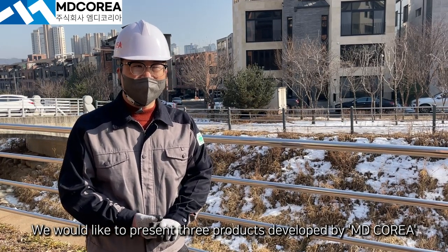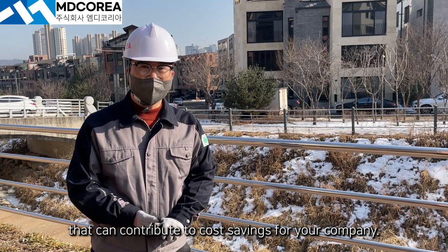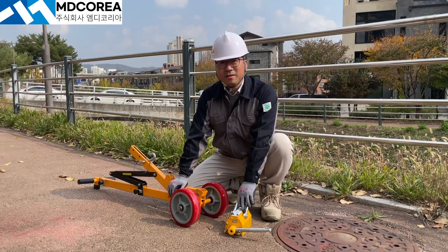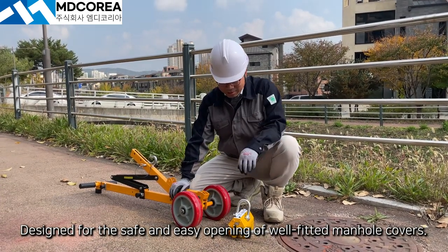We would like to present three products developed by MD Korea that can contribute to cost savings for your company. First, the manhole cover opener, designed for the safe and easy opening of well-fitted manhole covers.